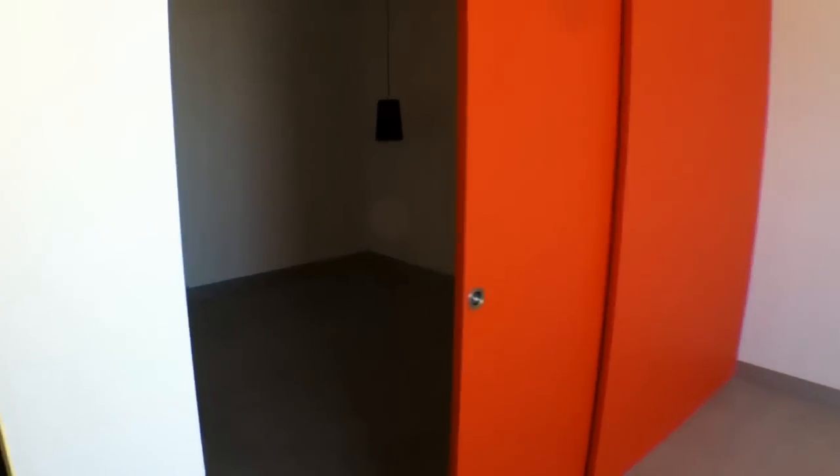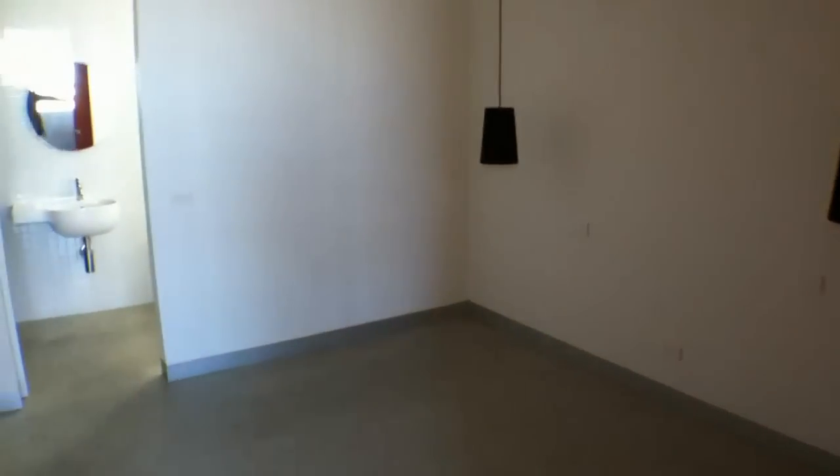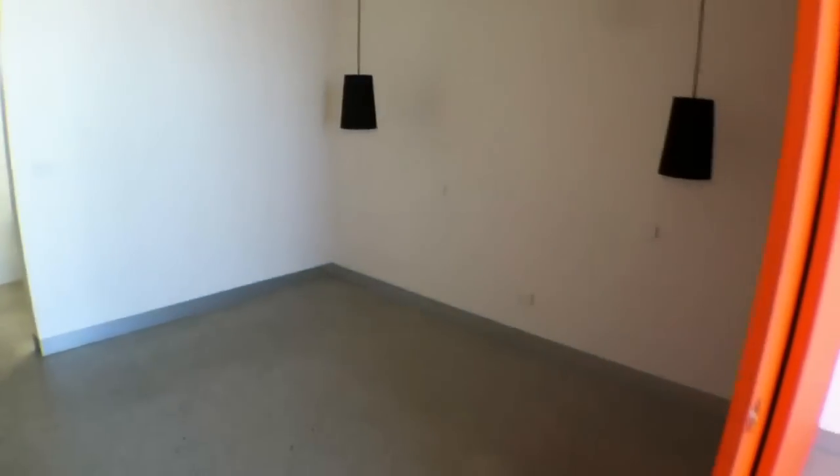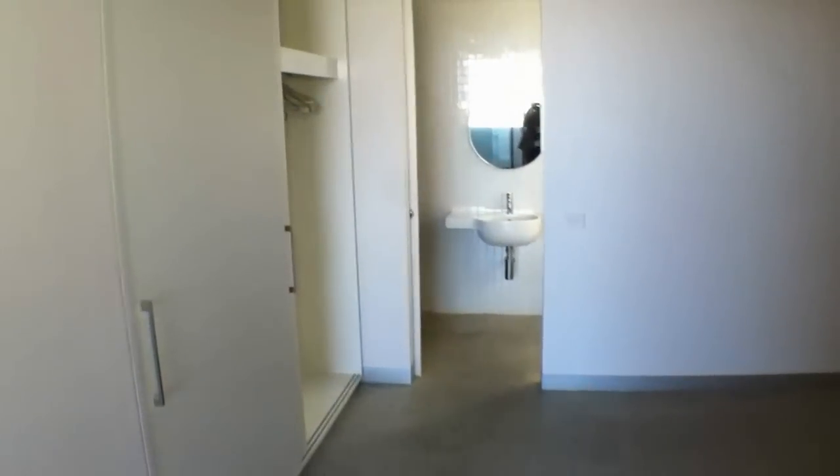Let's make our way through now into the bedroom. You've got this feature wall sliding door that opens into the bedroom area. The bedroom's a good size — you'd easily fit a king size bed in here. On our left is a nice big bank of built-in robes.